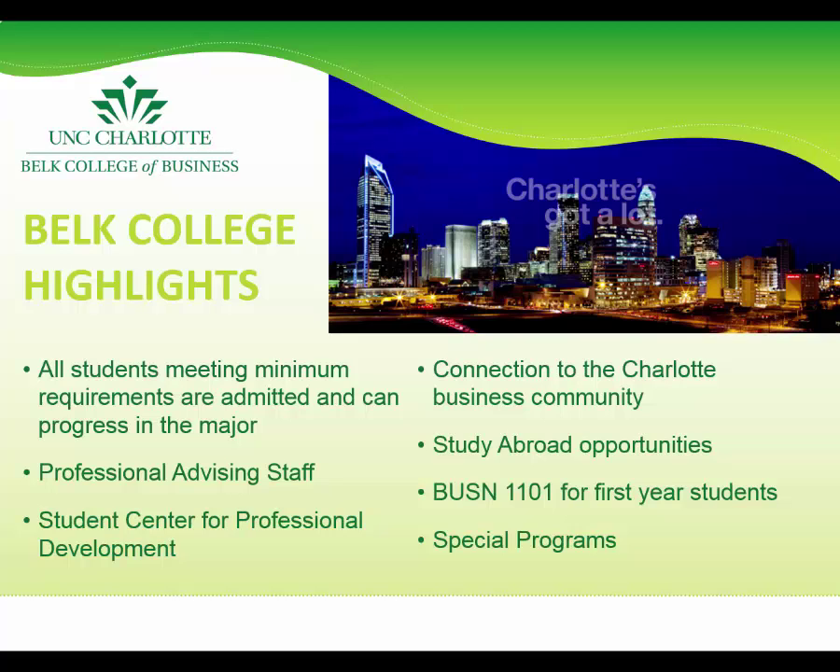Another resource for students is the Business 1101 course, which is specifically developed for freshmen in the Belk College. Topics include fundamentals of business as well as professional development such as career planning, business etiquette, and networking. Belk College students also have the opportunity to get involved in special programs such as the Business Honors Program, which accepts both new incoming freshmen and transfers. There is also a business learning community for first-year business students.